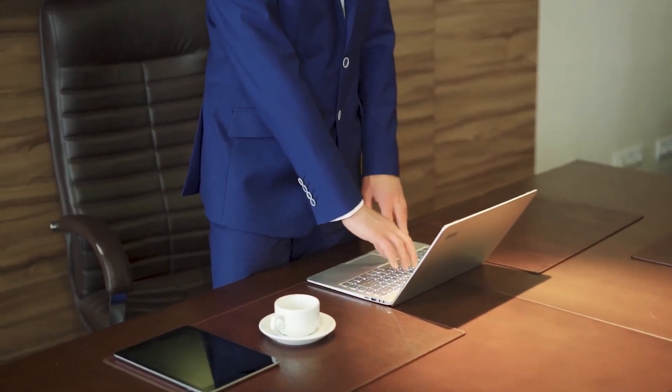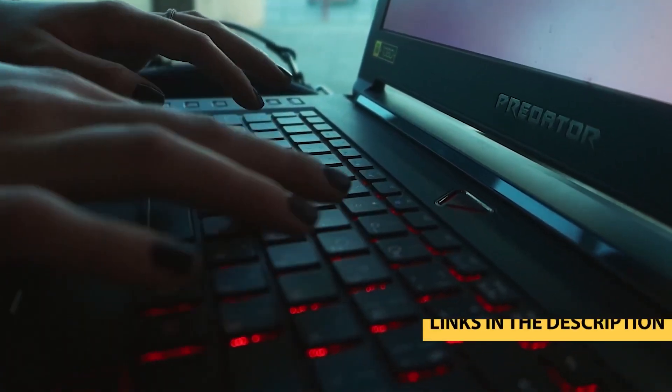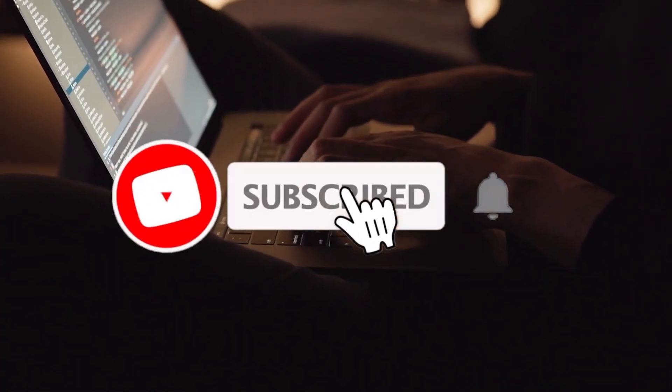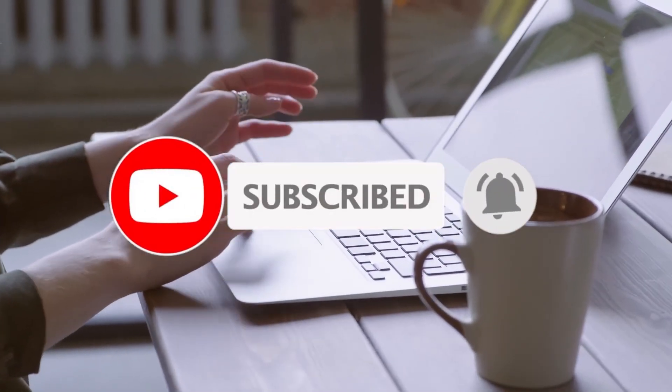Before we dive in, don't forget to hit that subscribe button and turn on the notifications bell so you don't miss out on the latest tech reviews and buying guides. And of course, don't forget to check out the links in the description below for the best deals on these amazing laptops.